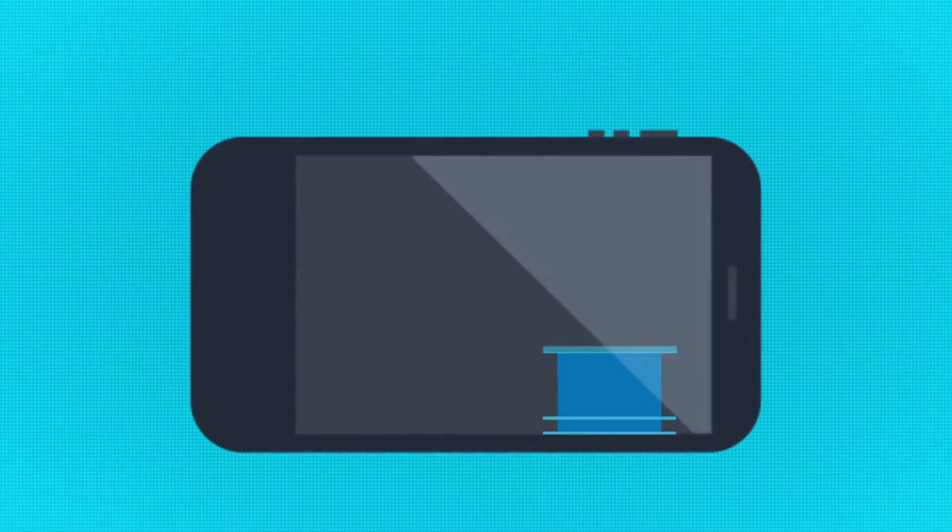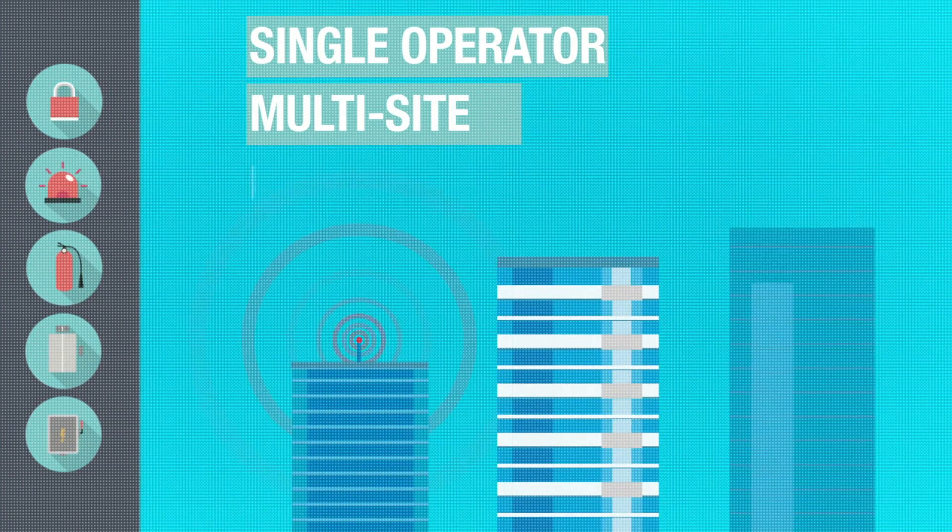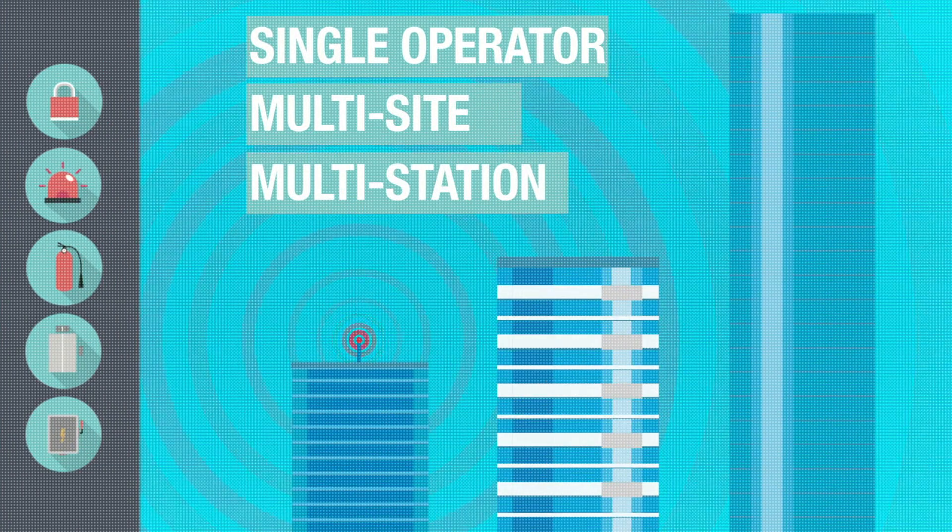Used remotely as a single operator workstation or in a large distributed multi-site or multi-station application, C-Cure BMS scales with your needs.